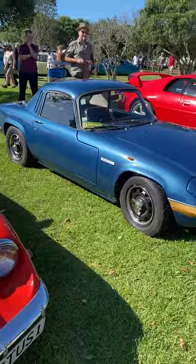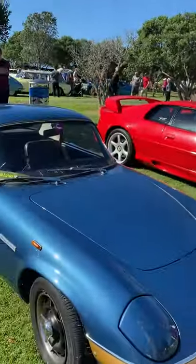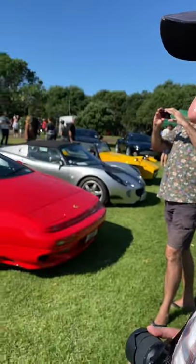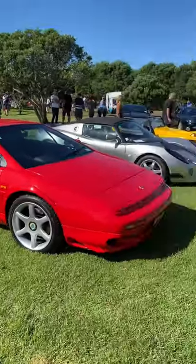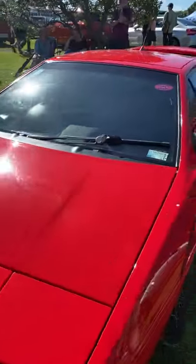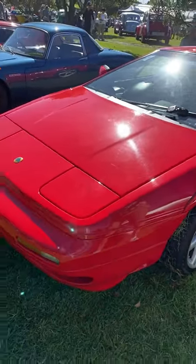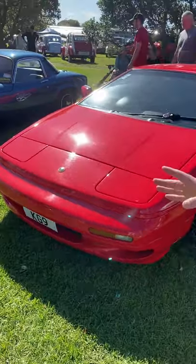Perhaps the crème de la crème of Lotus is the Esprit — the quintessential supercar which they made for about 30 years, from around 1973 to 2001 or 2002. This is probably a V8 GT model. It's got a big V8 — the big daddy of them all. The one thing about these cars is they were known for unreliability with their gearbox, as it was a Renault 21 gearbox, so those weren't the best.